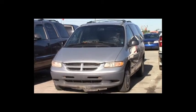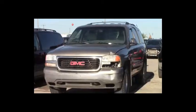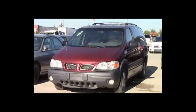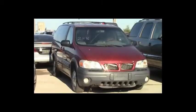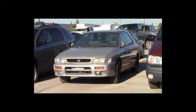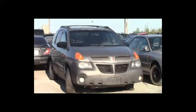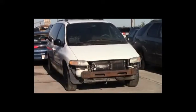Lot number 230: 2000 Dodge Caravan, V6, AOT, loaded. Lot number 229: 2001 GMC Yukon, V8, AOT, 4x4, loaded, power leather heated seats. Lot number 228: 1999 Pontiac Montana, V6, AOT, loaded. Lot number 227: 2000 Subaru Wagon. Lot number 226: 2001 Pontiac Aztek, V6, AOT, loaded, power seat. Lot number 225: 2000 Dodge Grand Caravan, V6, AOT, loaded.